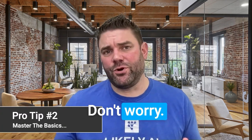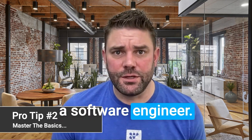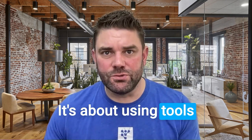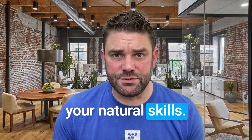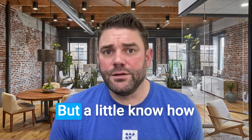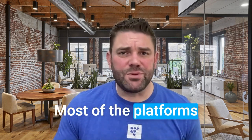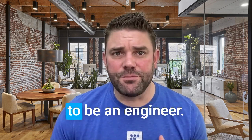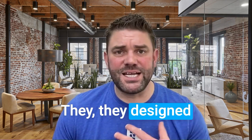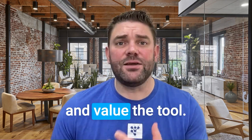Tip number two. Feeling tech shy? Don't worry. Mastering AI isn't about becoming a software engineer. It's about using tools designed for you, the realtor, to enhance your natural skills. But a little know-how goes a long way. So read the tutorials. Most of the platforms offer tutorials, walkthrough guides — some way for you to understand without having to be an engineer. They're designed to reduce the friction to allow you to use and value the tool.